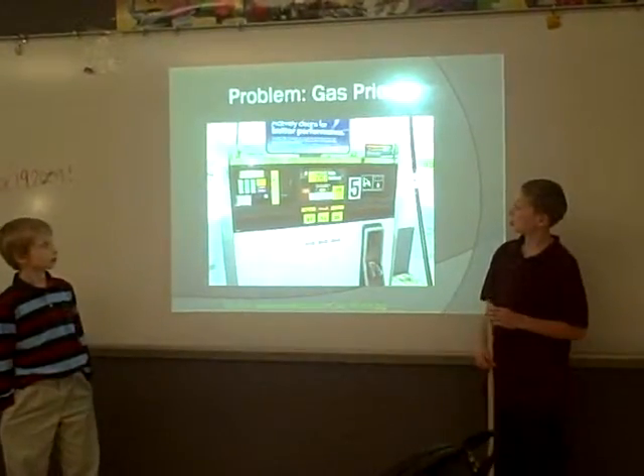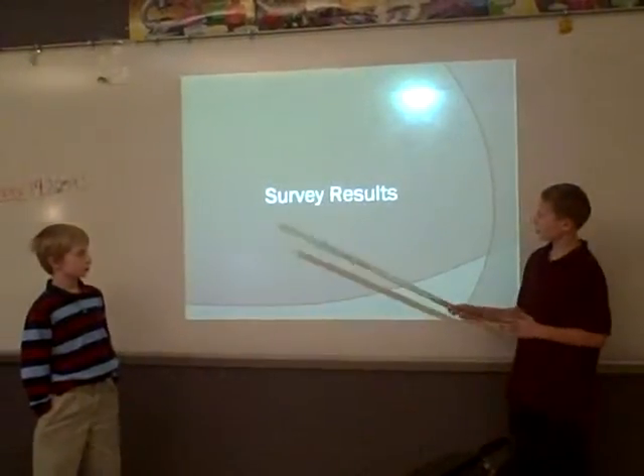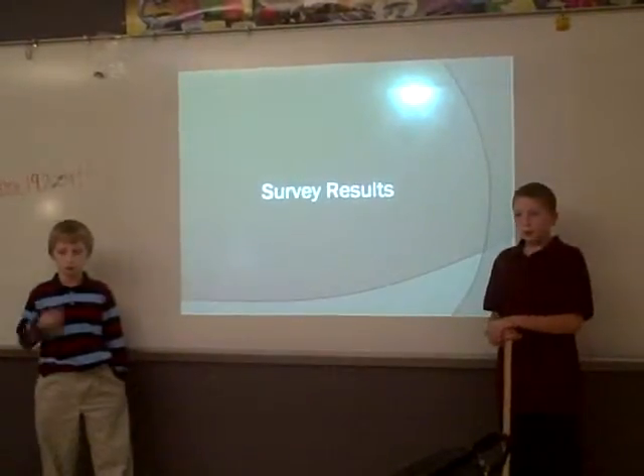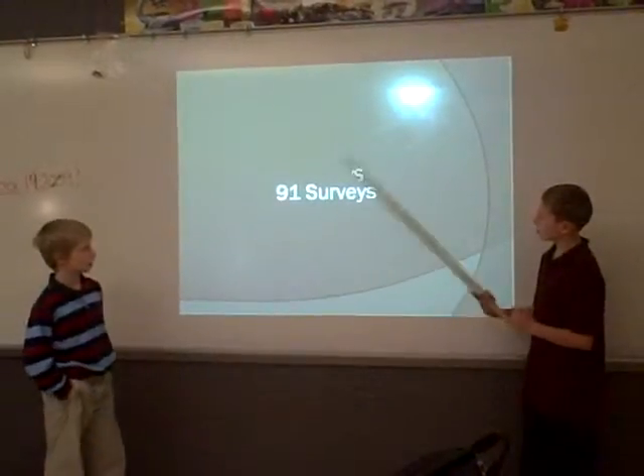The problem that we chose with cars was gas prices. We made a survey to see what kind of cars people had and about gas prices. We had 91 surveys.